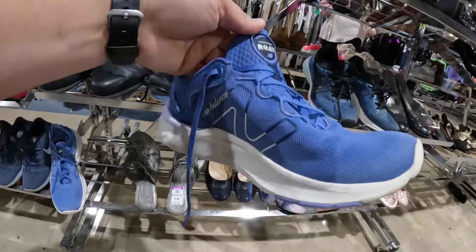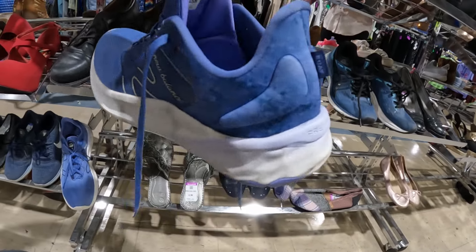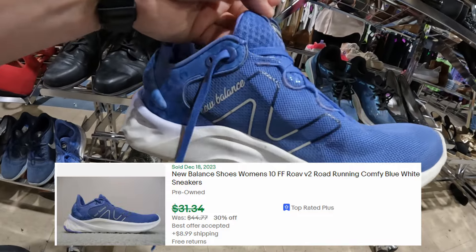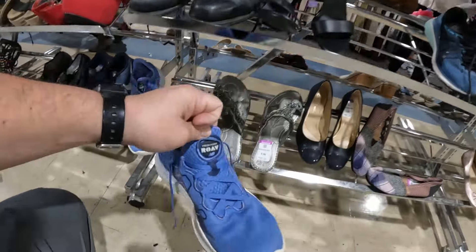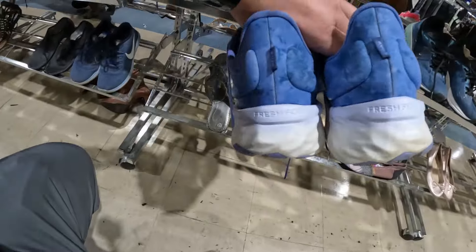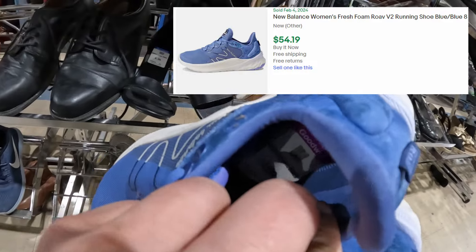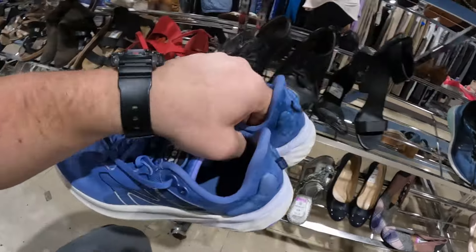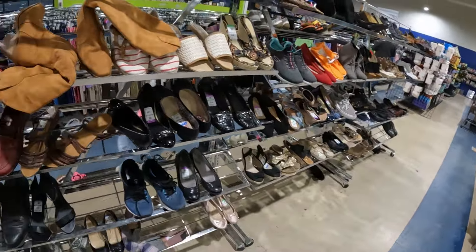Going ahead and picking up these New Balance ROAV shoes — I've never seen these before but they resell well. There are about five listed and three sold, so they're moving pretty good. They look to be in pretty good shape and should be $6.99. Not picking up a pair of Freebies nearby even though they'd sell — the inside soles were too torn up.